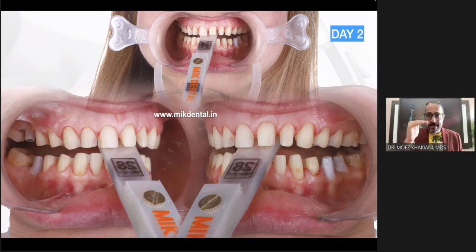Every leaf you subtract drops the vertical by 0.1 millimeter; every leaf you add increases it by 0.1 millimeter. So you have a lot of control. If your zenith-to-zenith distance in your test drive was 20.2 millimeters, you can absolutely recreate that with the leaf gauge.